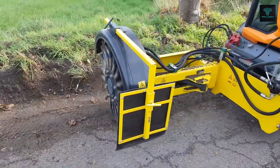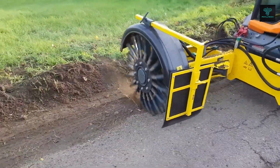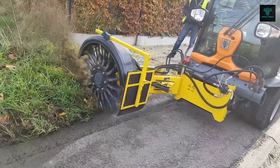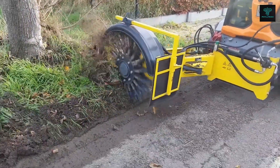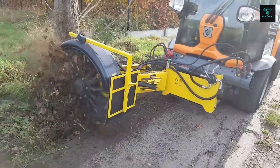The MIC-50 boasts a powerful 50hp motor, hydrostatic four-wheel drive and hydraulic traction control, enabling it to operate effectively on slopes and rough terrain. Its low center of gravity enhances stability, while a quick-change hydraulic system and easy access service panels make maintenance simple.